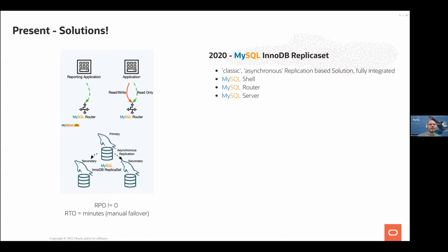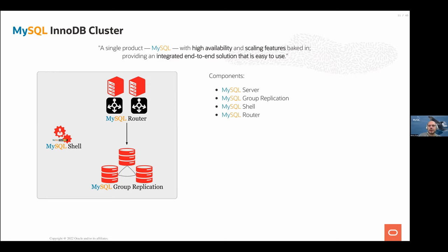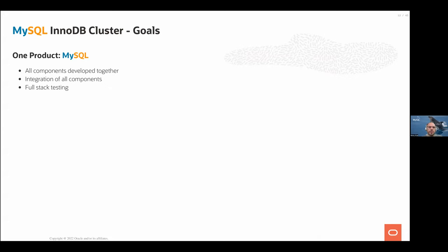InnoDB Cluster integrates Group Replication, MySQL Router, and MySQL Shell into an end-to-end solution — all developed together by the MySQL team at Oracle with full QA of the whole stack. There is one client, MySQL Shell, to operate it. Group Replication by itself provides automatic failover, adding and removing members automatically, and provisioning. If you add a new member, just add an empty database and it provisions itself automatically — no external tools needed.